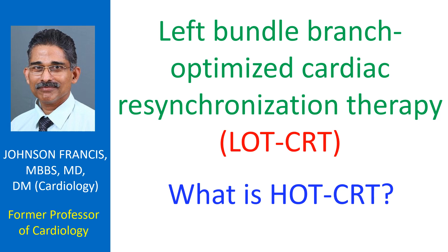A new approach is the use of left bundle branch area pacing in lieu of the usual right ventricular lead and coronary venous left ventricular pacing. This novel approach has been called left bundle branch optimized cardiac resynchronization therapy.